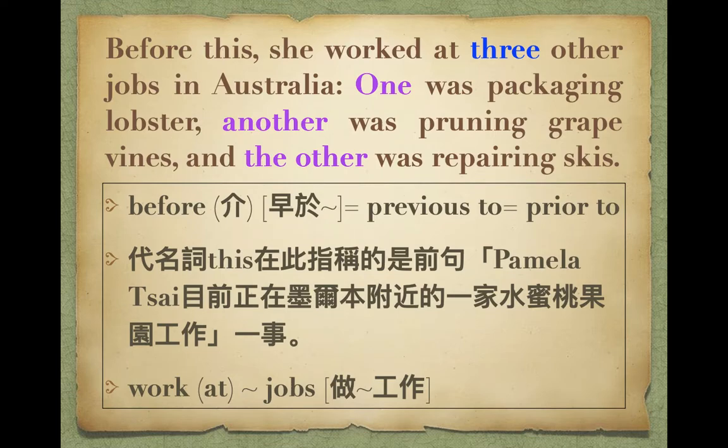Before this, she worked at three other jobs in Australia. One was packaging lobster. Another was pruning grapevines. And the other was repairing skis. 在摘水果之前她做了三份工作，同學把three圈起來：其中一個用one，第二個用another，剩下那個要限定所以用the other。包裝龍蝦、修剪葡萄藤（那邊產葡萄酒），以及幫人家修雪橇——因為那邊冬天下雪，大家會去租滑雪裝備。